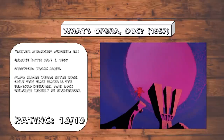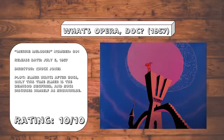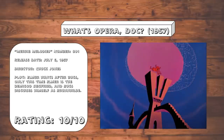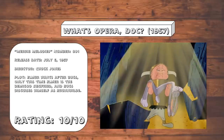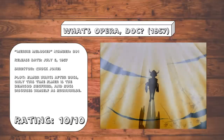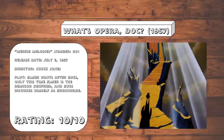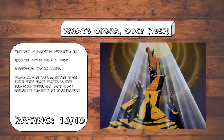Just look at it. The scale and scope of this thing is unbelievable — this cartoon feels massive. The color scheme, camera angles, lighting, and imagery all complement each other to tell such a dramatic, dare I say, operatic version of the Elmer vs. Bugs story.